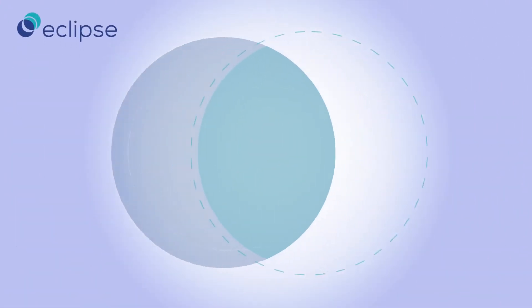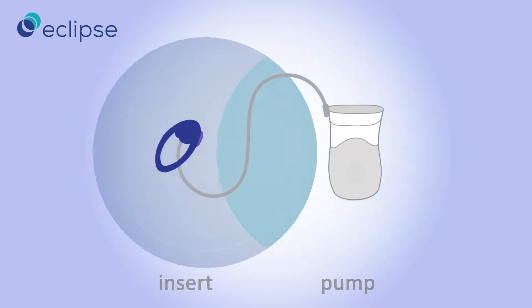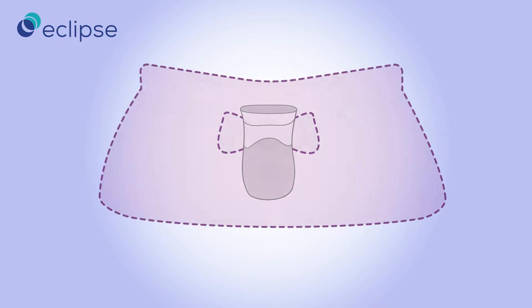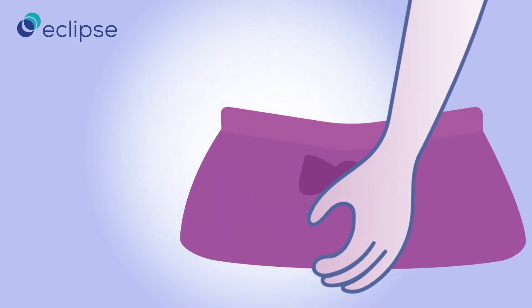The Eclipse system has two components: an insert and a handheld pump. The pump controls a balloon on the insert, allowing easy inflation and deflation. The pump puts control in your hands. And when you're on the go, it fits discreetly in your purse, so it can be carried around without anybody noticing.